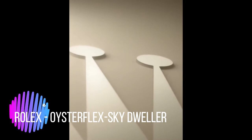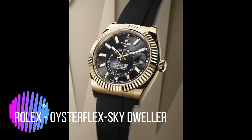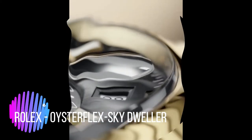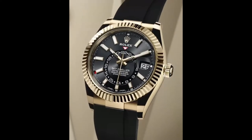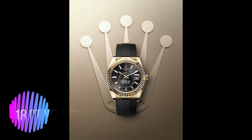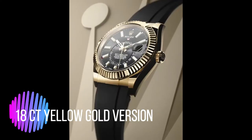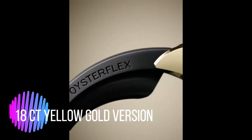The 42mm Oyster case frames a bright black sunray finish dial with hands and hour markers in yellow gold. The hands and hour markers are coated or filled with chromalight luminescent material that emits a long-lasting blue glow in dark conditions. The crystal is made of virtually scratch-proof sapphire and is fitted with a cyclops lens at 3 o'clock for easy reading of the date.